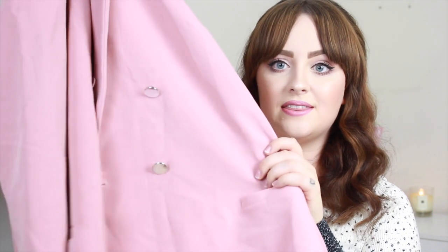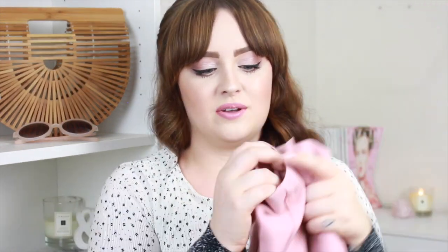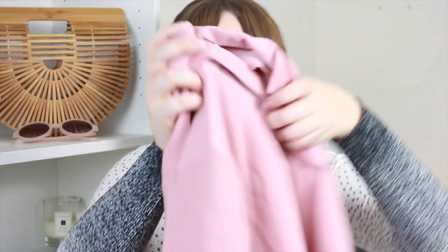I got another blazer. This time it's in a pale pink shade — I was just really drawn to the colour. It's not coming out quite right on camera, but in real life it's more of an autumnal, dusky pink. It's got long sleeves which I'll roll up, and silver buttons. It's double-breasted and quite a thin material for a blazer, which is good because I get quite hot. It's somewhere between a crepe and a scuba material. We've got nice lapels, and I love it. Can't wait to wear that one.